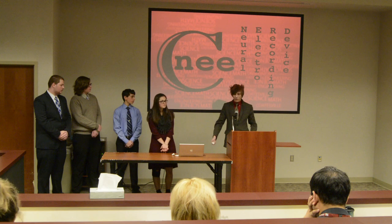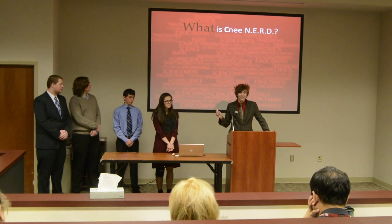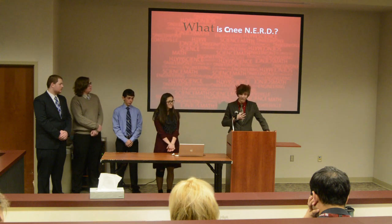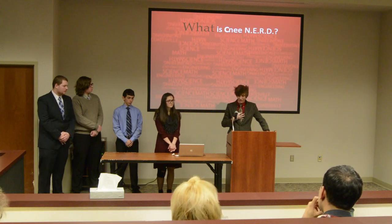You may be wondering what The Knee Nerd is. Well, first of all, it is a C-NERD. The C stands for Coatesville, because we have a lot of Coatesville pride. And NERD stands for Neural Electro Recording Device. Our device is a brace.